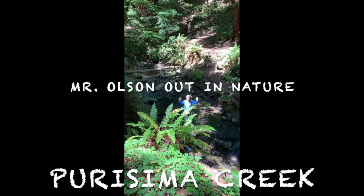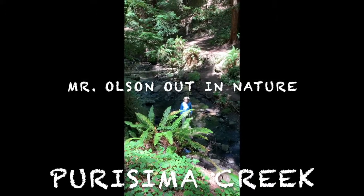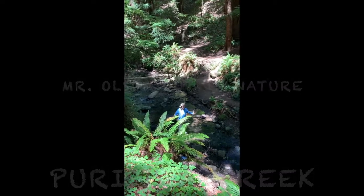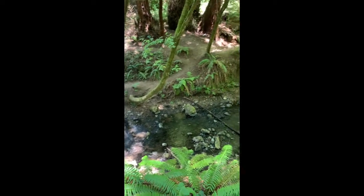Hello, it's Mr. Olson from Purissima Creek Redwood Forest. It's beautiful. We have water flowing, we have ferns, we have redwoods.